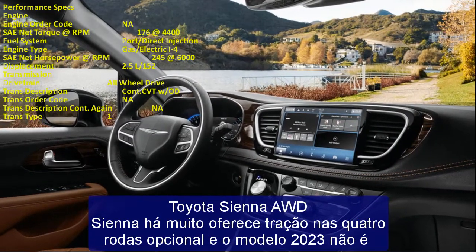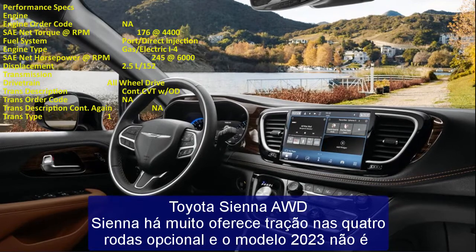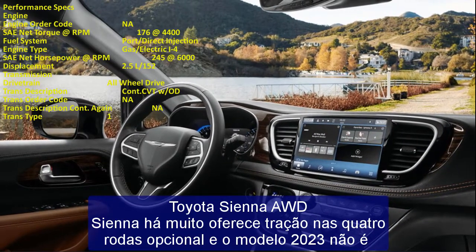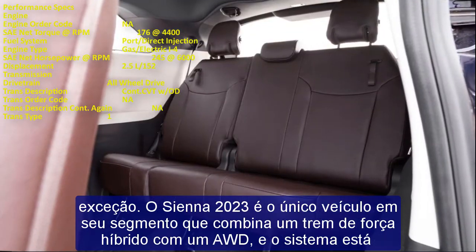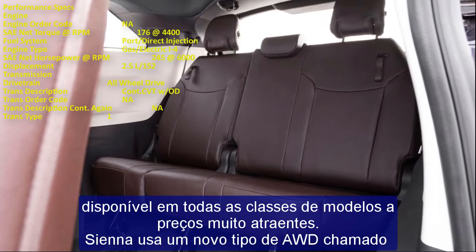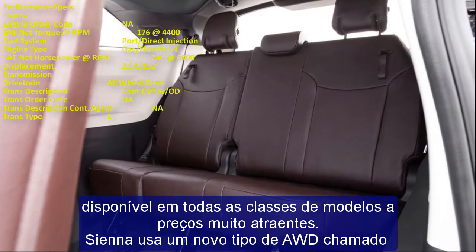During off-the-line starts, the hybrid AWD system preemptively delivers up to 80% of drive force to the rear wheels to help prevent front-wheel spin. The AWD system also improves cornering agility by helping to reduce understeer, giving the Sienna a more confident handling feel.